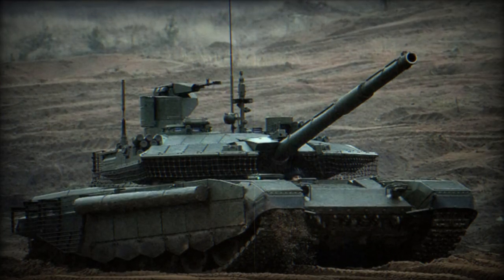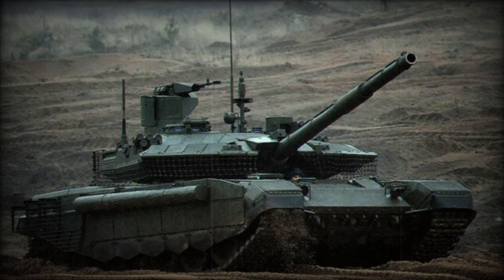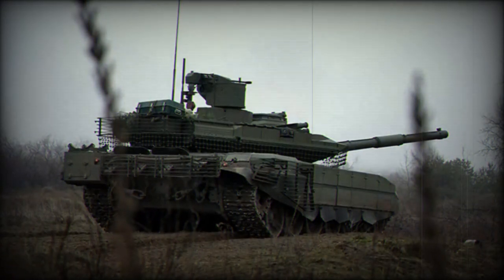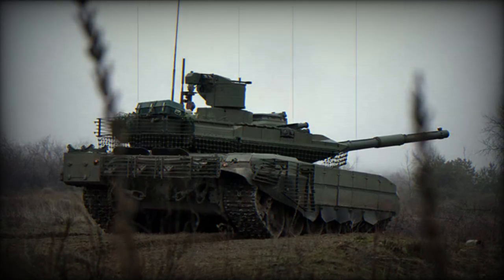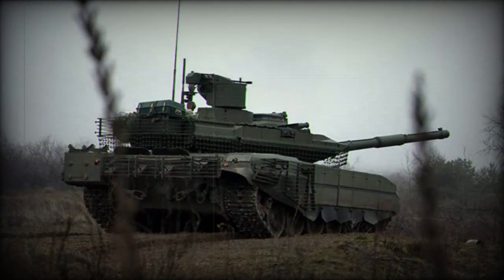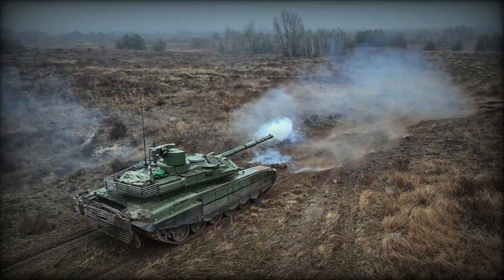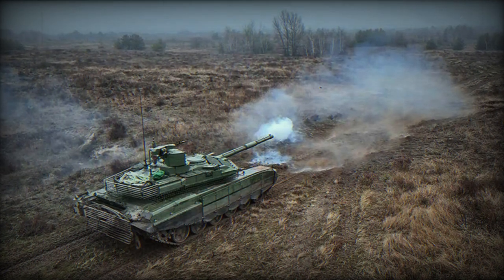An explosion on the trajectory over the target and on approaching the target had become one of the key requirements for developers of the ammunition, enabling effective defeat of enemy manpower even when sheltered. In Ukraine, the Telnik projectile has demonstrated a remarkable 6 to 8 times greater effectiveness against enemy infantry compared to the standard 3VOF-26 high-explosive fragmentation round.